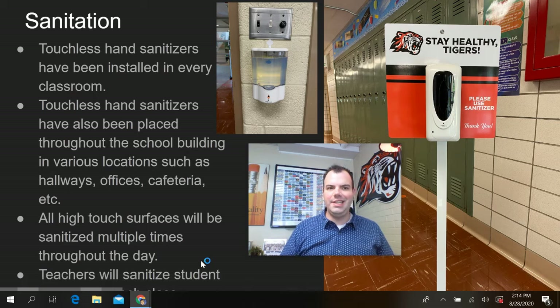Sanitation. Touchless hand sanitizers have been installed in all classrooms. Students just need to put their hand directly underneath and some hand sanitizer will come out. Also throughout the building, students will see portable hand sanitizers as well that they can use as they are transitioning throughout the building. All high touch surfaces will be sanitized multiple times a day, and teachers will sanitize any high touch areas in between classes.